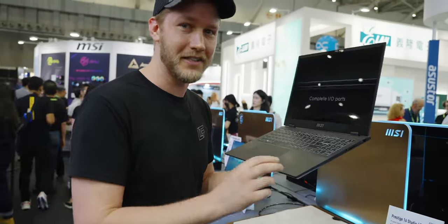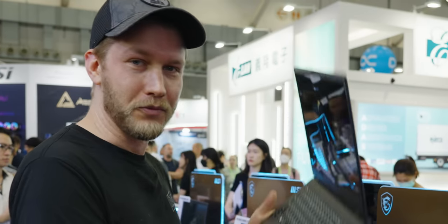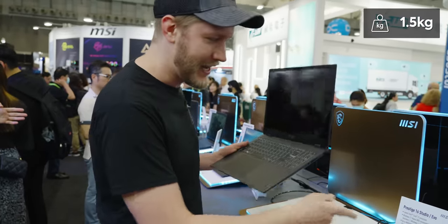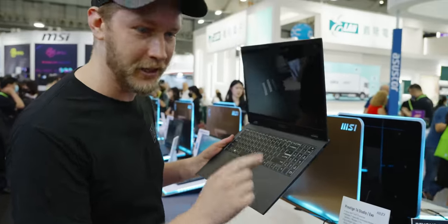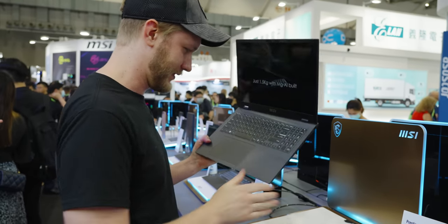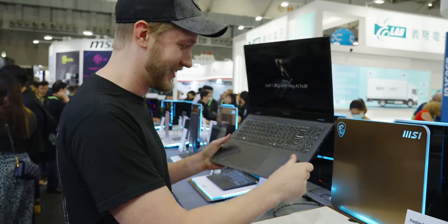On top of that, we have the RTX 4060, and what's really noticeable is that it is incredibly light. This thing right here is 1.5 kilograms, and the little card says this magnesium alloy chassis is fingerprint resistant. Let's see — wow, that's really, really good.